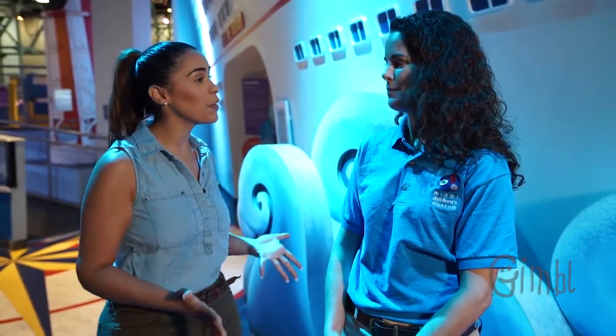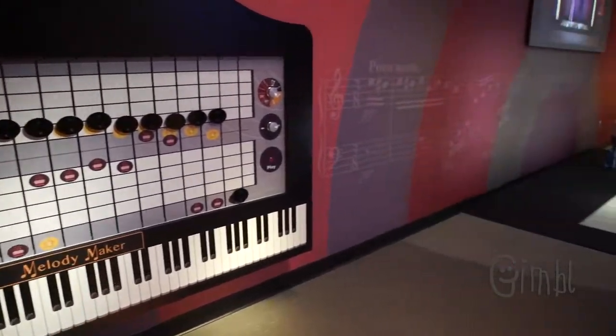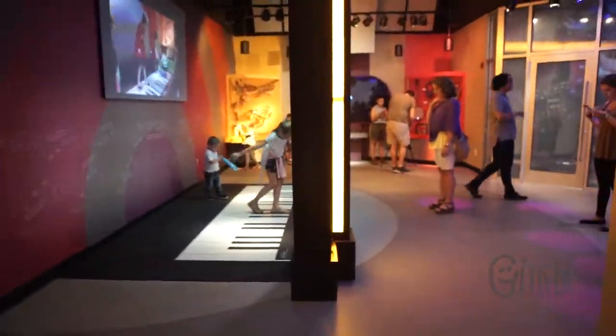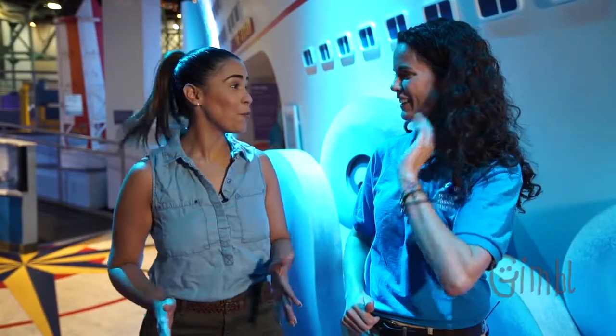I'm so excited, what are we going to see first? Well, I'm going to take you to an exciting place in the museum where there is a giant big piano. A giant big piano? Yeah, it's so big you have to play it with your feet. That sounds so cool, I can't wait.